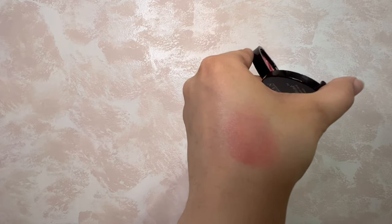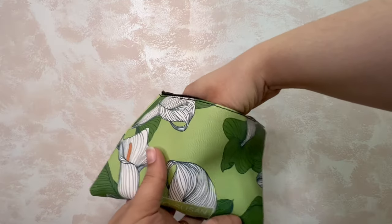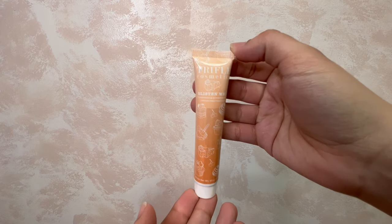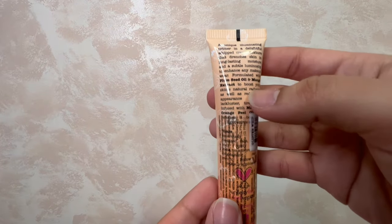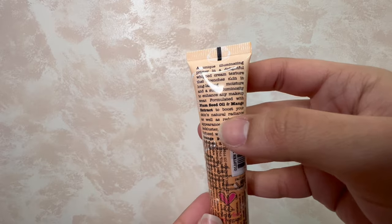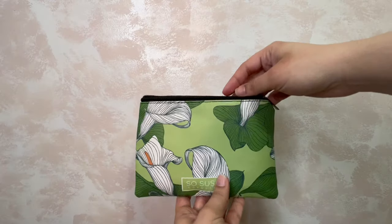I can use this as a highlight-blush combo. I like this. It's a Trifle Cosmetics product — Illuminating Priming Serum. On the back it says it's formulated with plum seed oil and mango extract. Very summery.